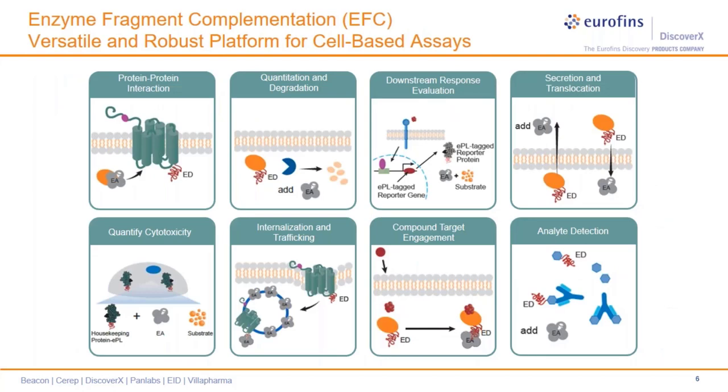We have successfully utilized EFC for many assay formats, such as constituting protein-protein interactions, protein turnover and degradation, for evaluating downstream response, and more recently for developing cytotoxic assays such as ADCC and ADCP. In addition to functional assays, we have also generated cellular target engagement assays using EFC, where our clients use these assays to interrogate cellular target engagement as well as cell permeability for their test compounds. Given the flexibility of this technology, we are constantly developing new assays to address the growing scientific needs of the industry.